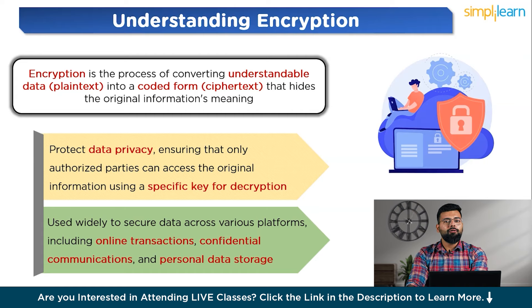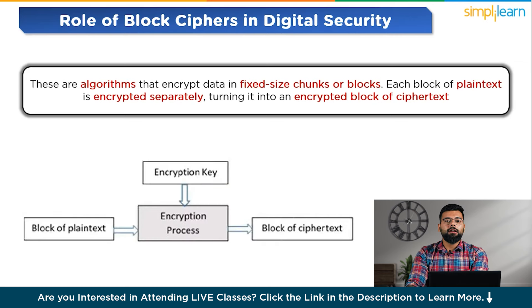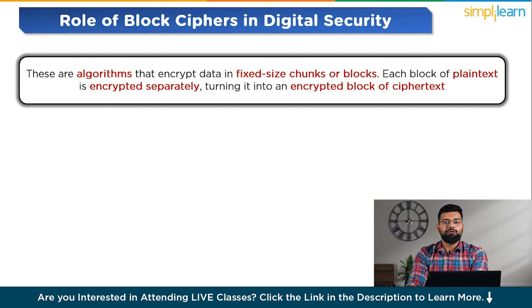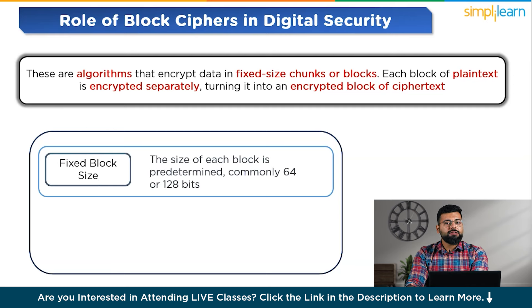Block ciphers are algorithms that encrypt data in fixed-size chunks or blocks. Each block of plain text is encrypted separately, turning it into an encrypted block of ciphertext. The size of each block is predetermined, commonly 64 or 128 bits, which means the algorithm works by taking precisely that amount of data at a time for encryption.